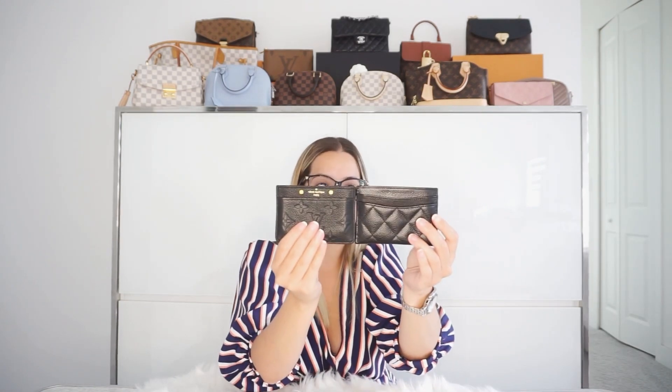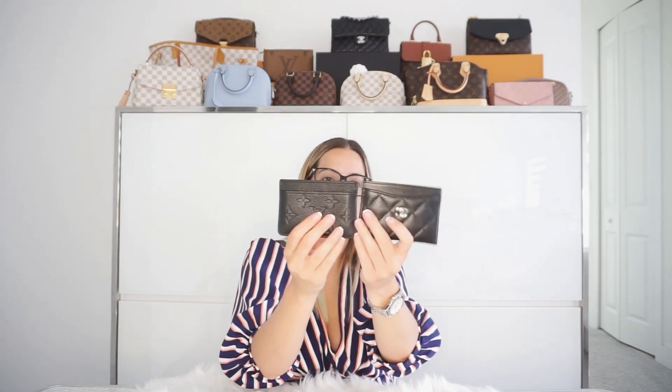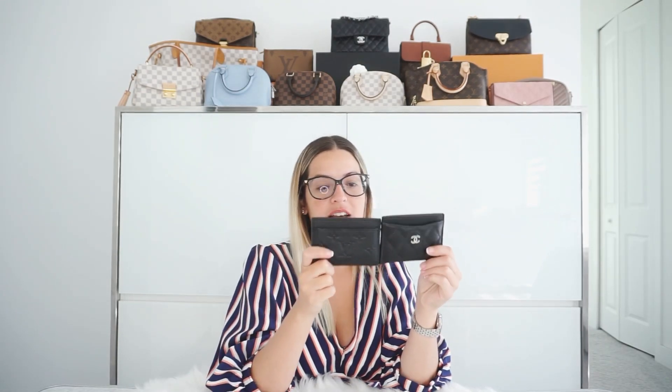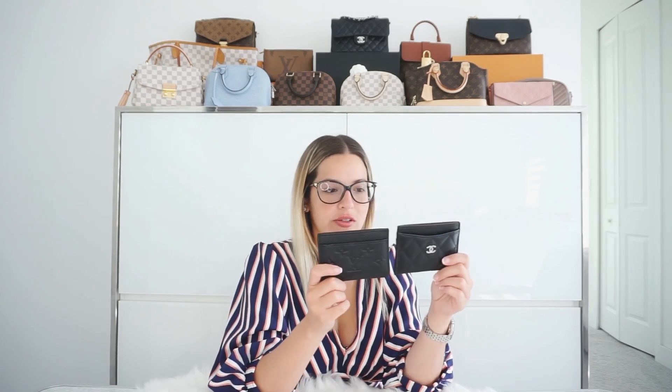So if we're comparing the Louis Vuitton and the Chanel one, honestly the size is exactly the same. But Chanel has two slots on one side, and on the other side they're the same. Pretty similar card holders with just that one difference — which could be a big difference, you know. This Chanel beauty is currently going for $425.